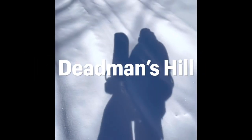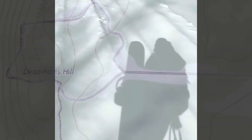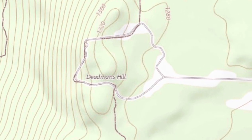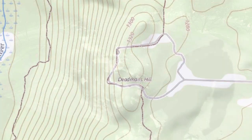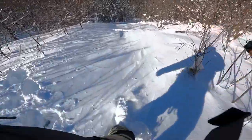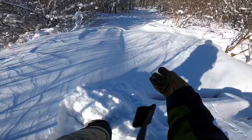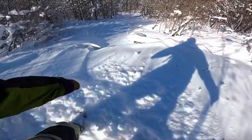Hey, welcome to my video on Dead Man's Hill. This is probably the largest and most technical run I have ever found in Lower Michigan. This is the first descent. I really didn't even want to do this run, but I just couldn't resist.